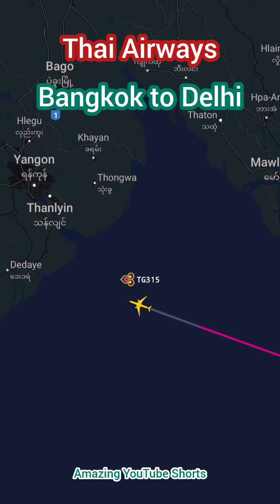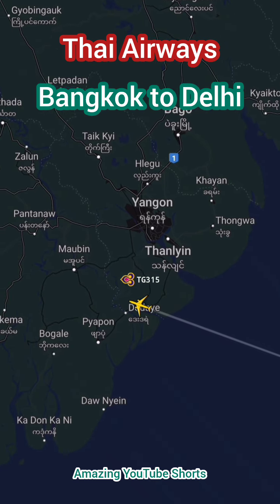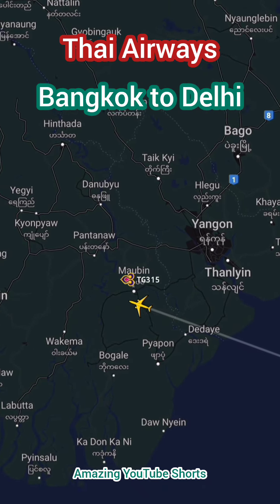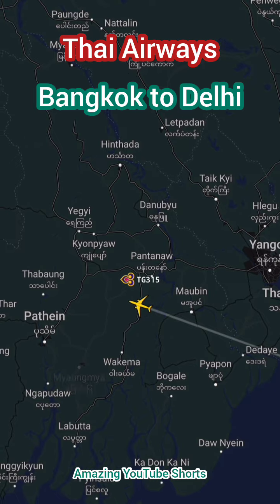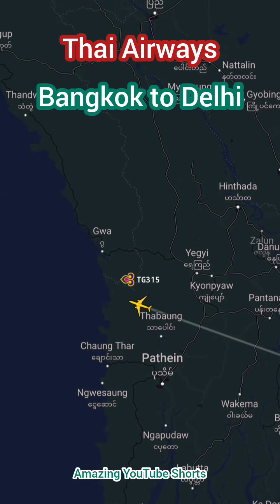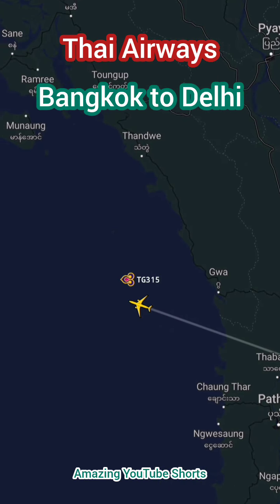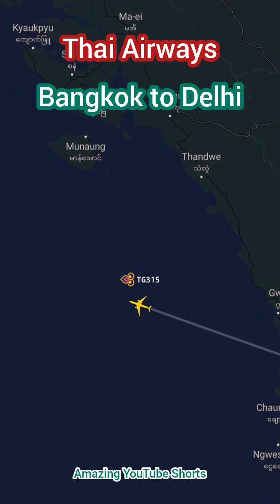Passengers can choose from a range of seating options, including economy and business class, each offering a unique level of comfort and luxury. Onboard, passengers can enjoy a range of amenities, including complimentary meals and drinks, as well as access to Thai Airways' extensive in-flight entertainment system.